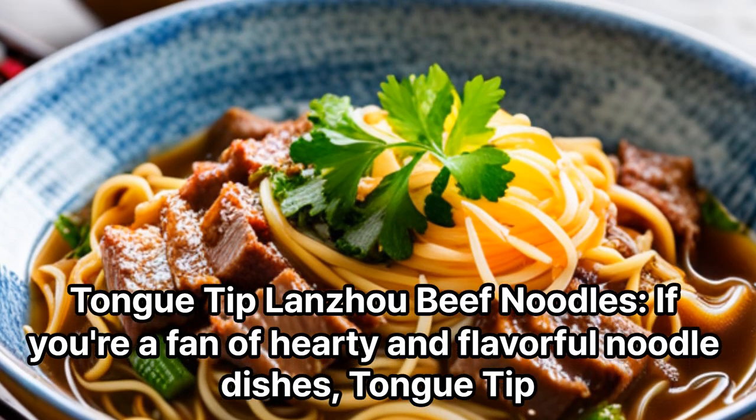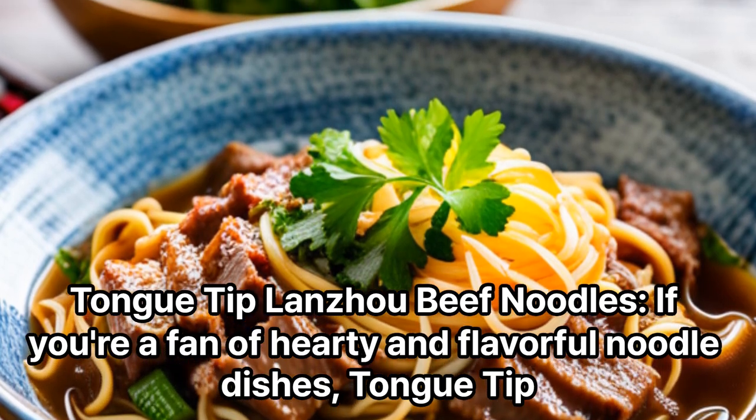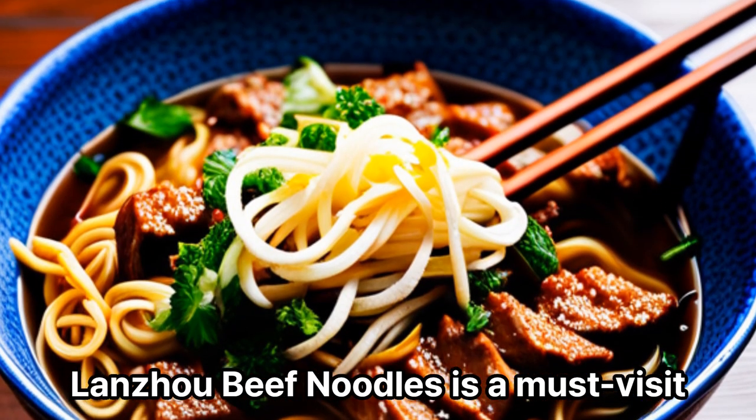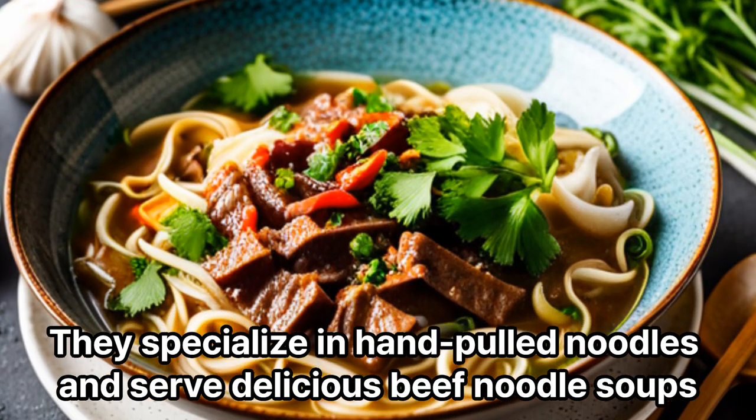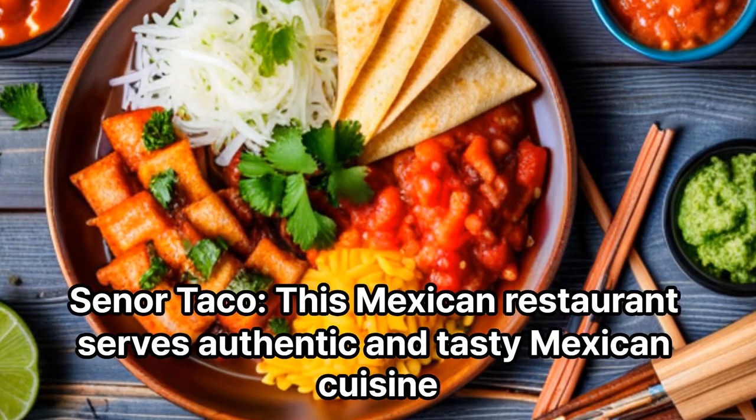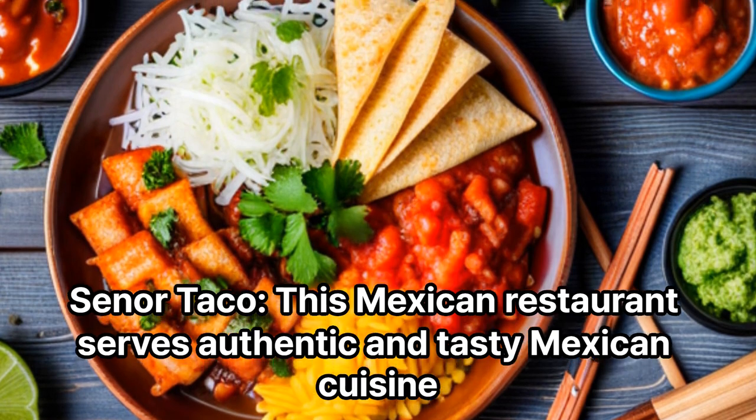Tongue Tip Lanzhou Beef Noodles: If you're a fan of hearty and flavorful noodle dishes, Tongue Tip Lanzhou Beef Noodles is a must-visit. They specialize in hand-pulled noodles and serve delicious beef noodle soups.